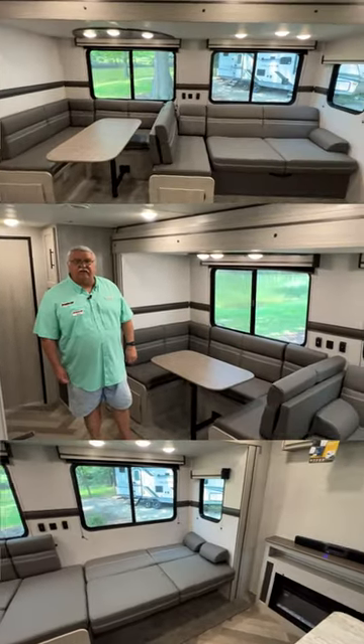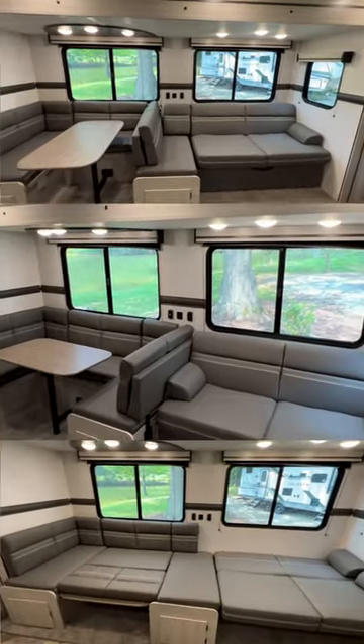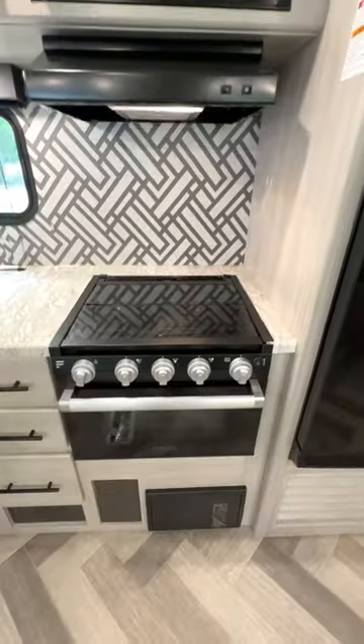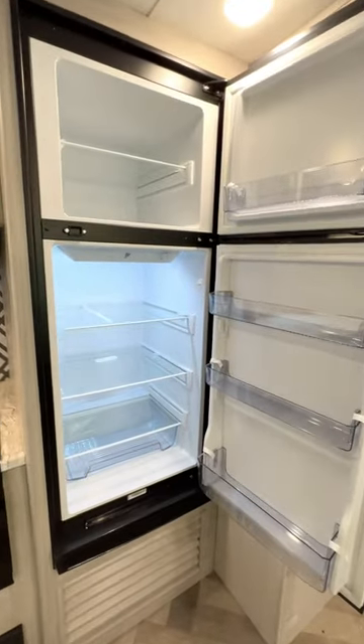The VersaLounge has many configurations to accommodate your guests. It has a well-equipped kitchen with a spacious sink, a three-burner stove, an oven, an overhead microwave oven, and a 12-volt refrigerator.